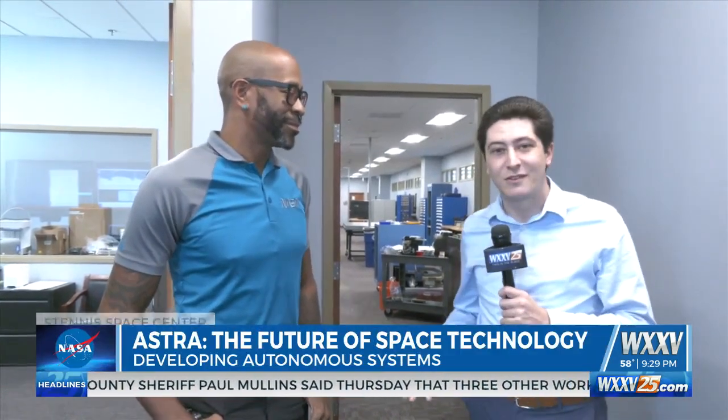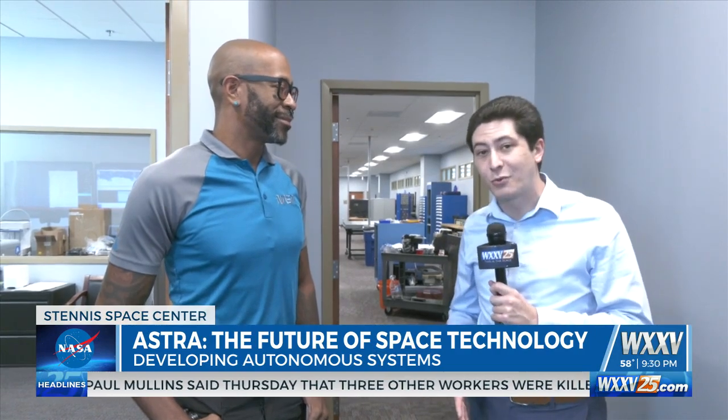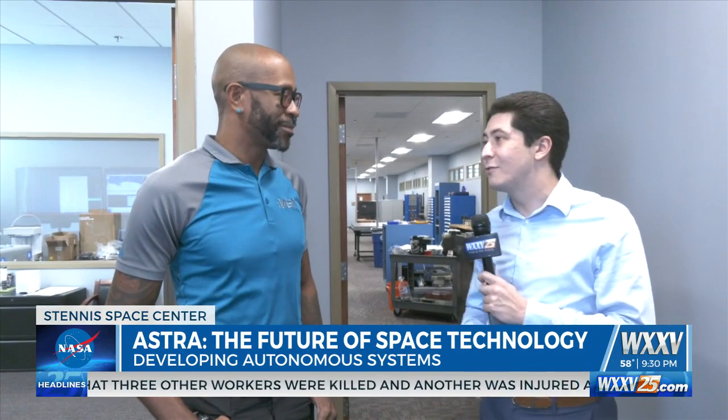We're here at NASA's Stennis Space Center in Hancock County. Behind me, the Autonomous Systems Laboratory, and I'm joined by Travis Martin. He's one of the ground systems leads for the Astra Project. A lot of our viewers want to know exactly what is the Astra Project.